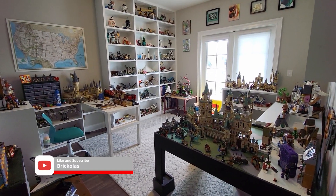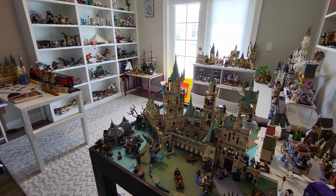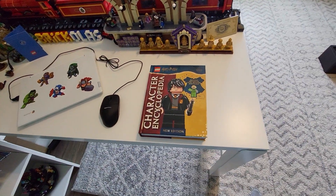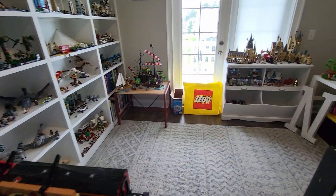Hey guys, today I thought I'd do a room tour, so we're gonna be looking at all of my Lego. First I'll give you a little pan, and I thought we'd also open this one up here — got this one from Barnes & Noble and it comes with a Rita Skeeter minifigure, so I thought I'd open that up in this one.